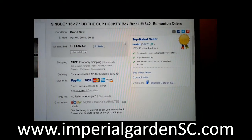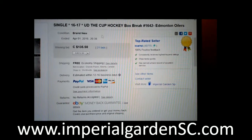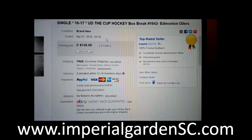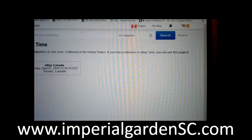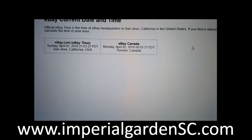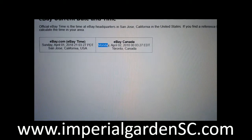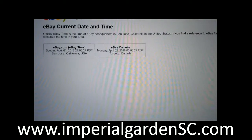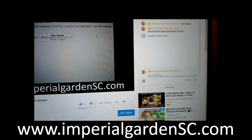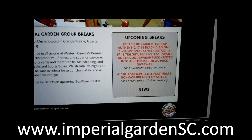Hi everyone, welcome to Imperial Garden single cup break number 1642 of 1617 cup — the last time in the break was the MT joiners on April 1st at 8:38 PM Mountain Standard Time. Our current time is Sunday April 1st at 9:03 PM Pacific Standard Time; it's Monday morning April 2nd at 12:03 AM Eastern Time. Live on Breakers, live on YouTube, and of course on the Hester Ownership break site.